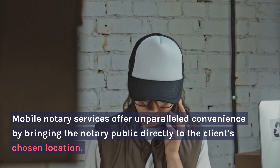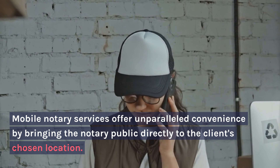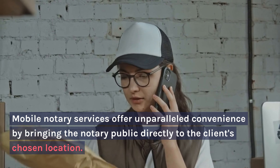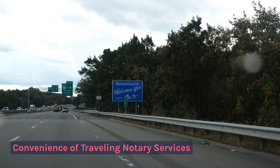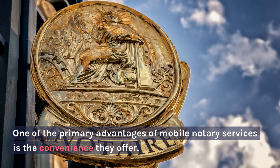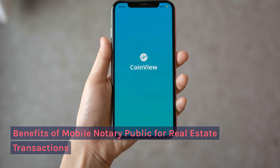Documents that require notarization: Mobile Notary Services offer unparalleled convenience by bringing the notary public directly to the client's chosen location. One of the primary advantages of Mobile Notary Services is the convenience they offer.